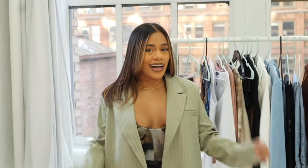The next item I have is this blazer. It's so cute, it's oversized, and gives me very UK vibes.